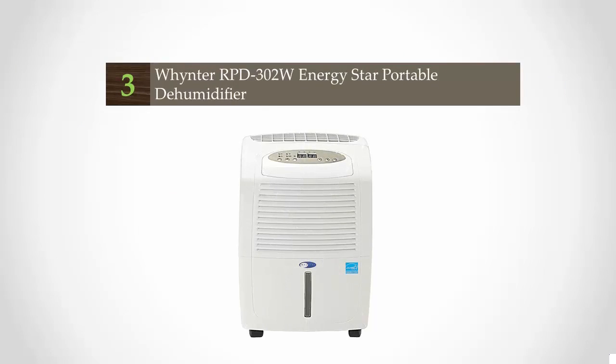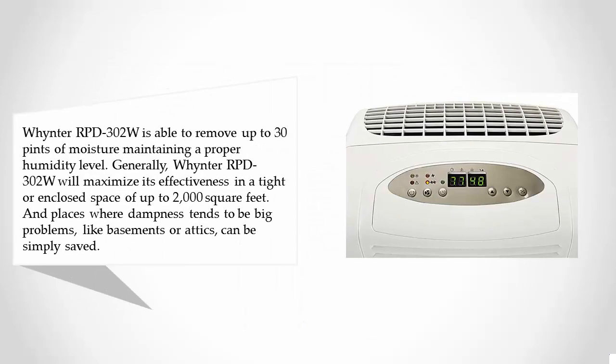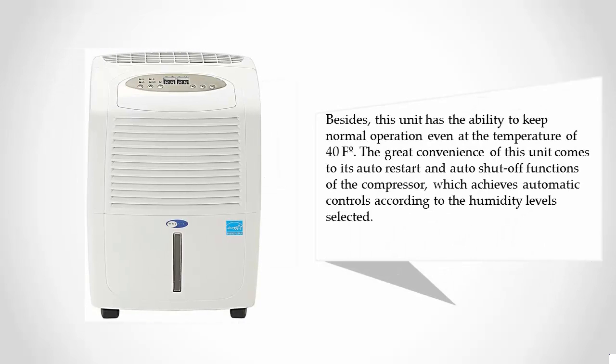Halfway through our list at number three, the Winteour PD 302W is able to remove up to 30 pints of moisture, maintaining a proper humidity level. It will maximize its effectiveness in a tight or enclosed space of up to 2,000 square feet, and places where dampness tends to be a big problem, like basements or attics, can be simply addressed. This unit also has the ability to keep normal operation even at temperatures as low as 40°F, and features auto restart and auto shutoff functions of the compressor for automatic humidity control.